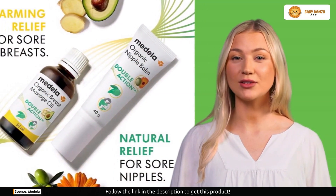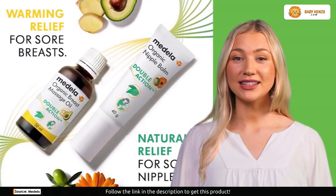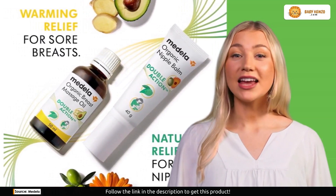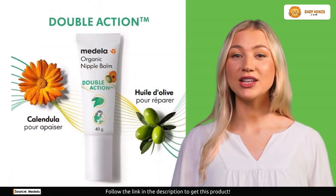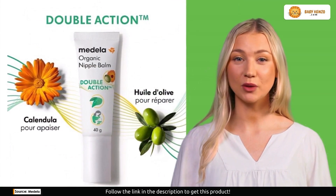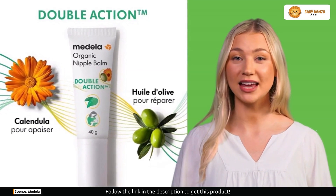No harmful additives like fragrance, parabens, alcohol, or BHT. It's hypoallergenic, dermatologically tested, and safe for both mom and baby. And here's the game changer — it doesn't need to be removed before breastfeeding or pumping. The hygienic airless pump tube ensures a precise dosage every time, protecting the cream from oxidation and external elements.